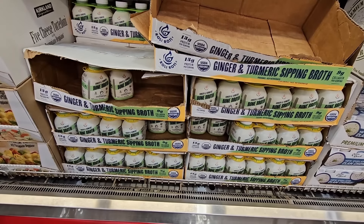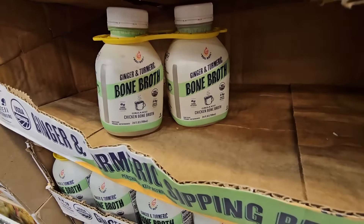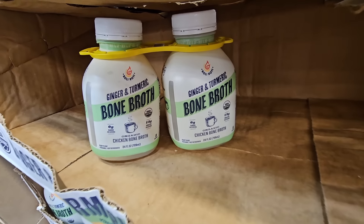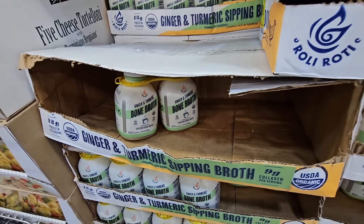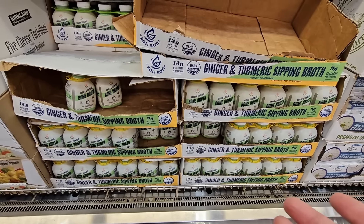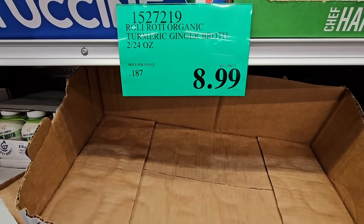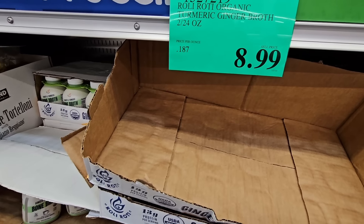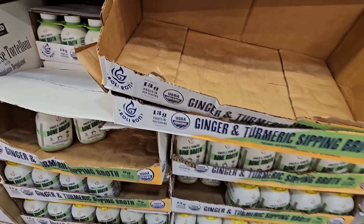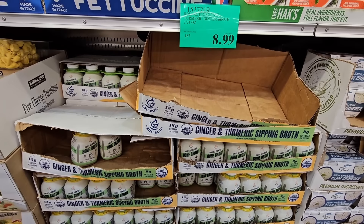The ginger and turmeric sipping broth — I really do like this one. When the heater jumps on, it really does dry out my throat in our home. We do have a humidifier, but I'm always sipping on tea, and sometimes I get a little tired of tea or coffee. This is a great alternative — kind of my in-between. For $8.99, I think it tastes really good. It's got that little savory flavor to it, and it's good for you. So that's a win-win for me.